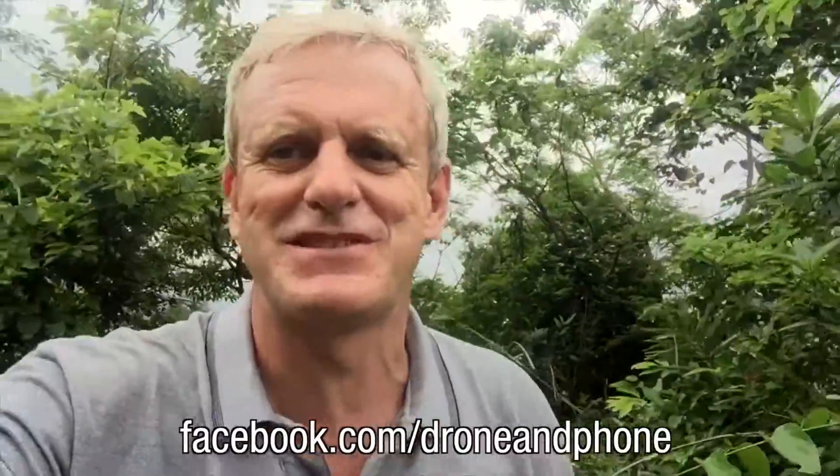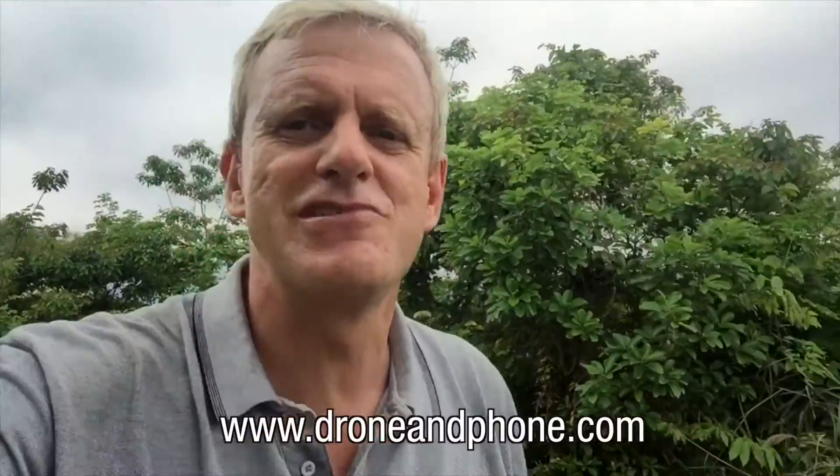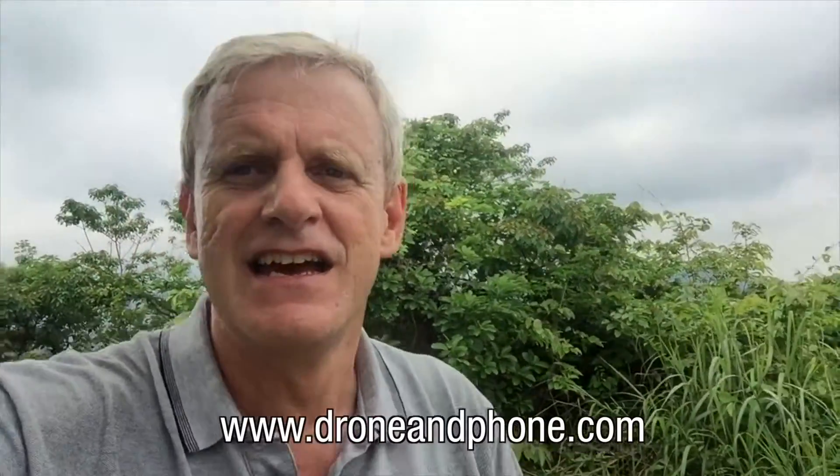If you like this show and you never want to miss an episode, please like our Facebook page at facebook.com/droneandphone. You'll also find all of our previous episodes nicely catalogued at droneandphone.com. I've now reached the top and I'm going to enjoy this fantastic view, as you have from many vantage points on this island.